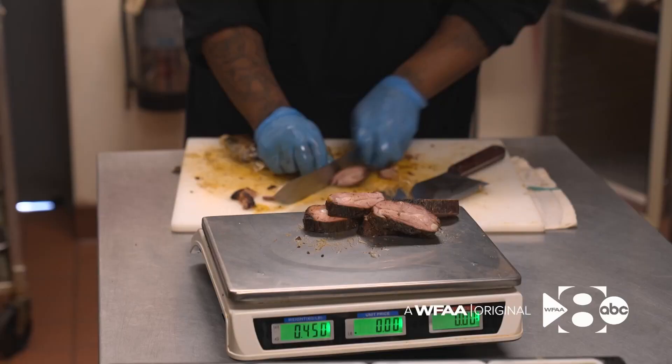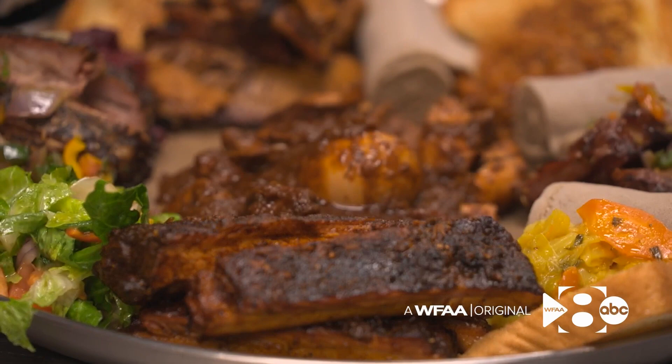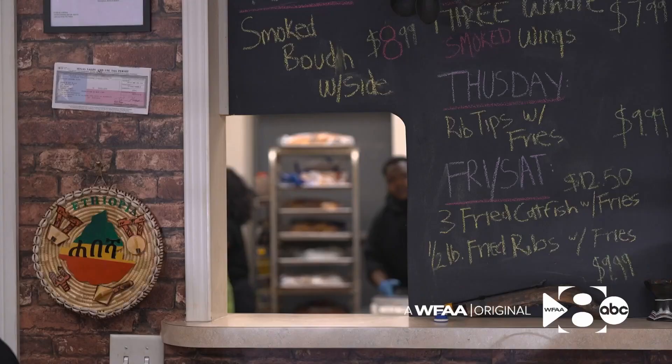People travel for pork ribs on that platter. Tucked within an unassuming strip mall in Arlington is a culinary labor of love, where Texas barbecue meets an unexpected twist.